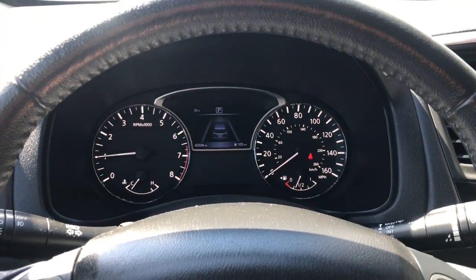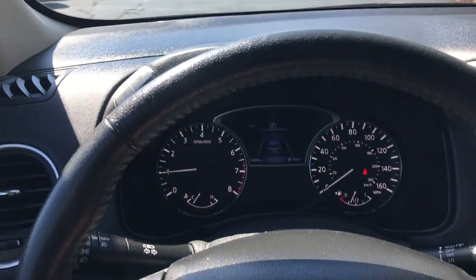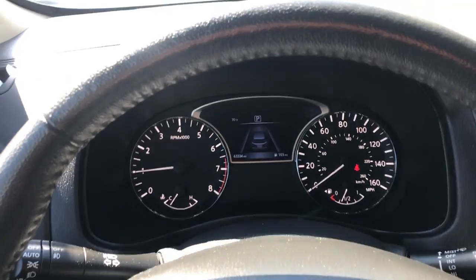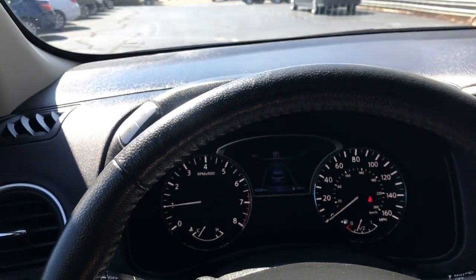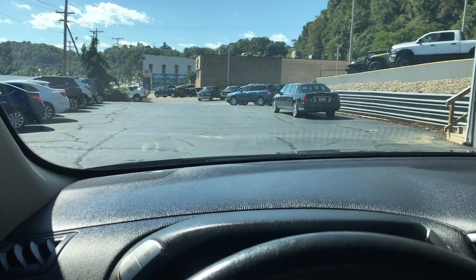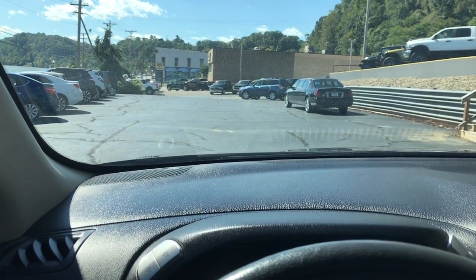Just wanted to take a couple minutes and showcase the 2017 Nissan Pathfinder. If you have any questions, feel free to call us at 740-992-4443, and come up and take a test drive. Talk to you soon. Bye for now.